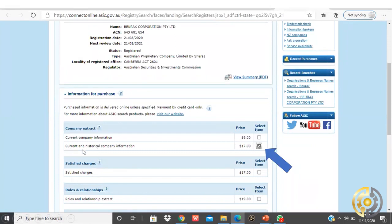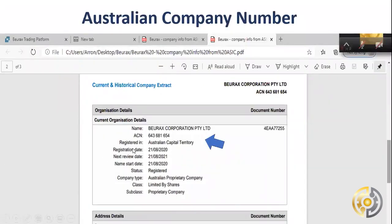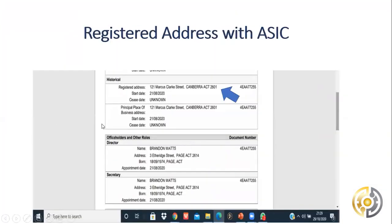What we learned is the status is registered — back in August 2020. I decided to pay for the documentation to assist with due diligence. I clicked the button for their current and historical company information, paid 17 dollars, and the government sent me back the document I'm now sharing with you. I received this on the 27th of October, so it's very current and very fresh.